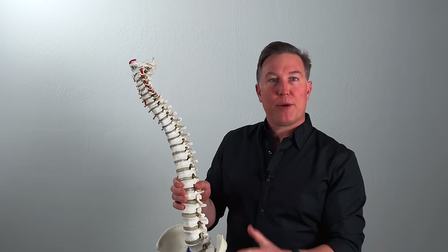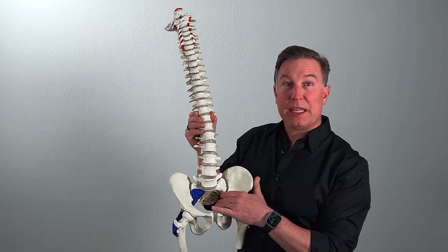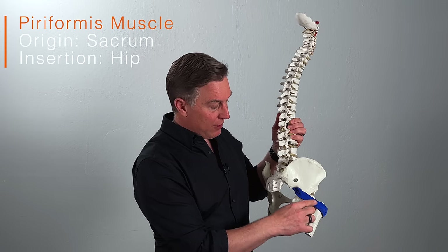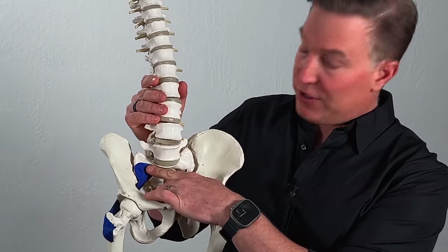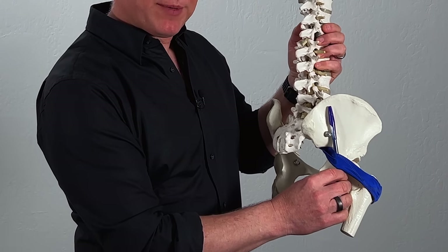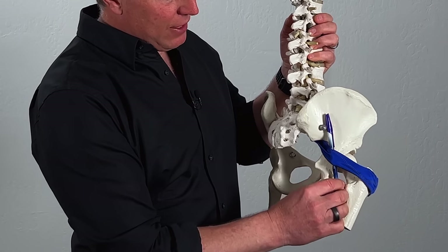That sacroiliac joint is supposed to move back and forth slightly a few degrees every time you take a step — it's the thing that gives you that sashay in your hips. If you ever watch someone walk with SI joint dysfunction that's fixated, it'll look like they don't move their hips at all. The SI joint is held together mainly by ligaments on the front and on the back. There's one muscle that specifically crosses the SI joint — the piriformis — which becomes a problem when the joint is either fixated or too loose and unstable. It runs right through what's called the sciatic notch and attaches to the front of your sacrum, crossing right through that SI joint. The sciatic nerve will pass right underneath or through the middle of that piriformis muscle, causing impingement and symptoms down your leg.